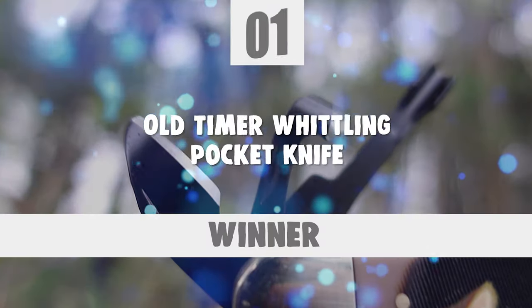At last, we're about to get to the winning knife that checks all the boxes that a knife of this category should. Number 1: Old-timer Whittling Pocket Knife.